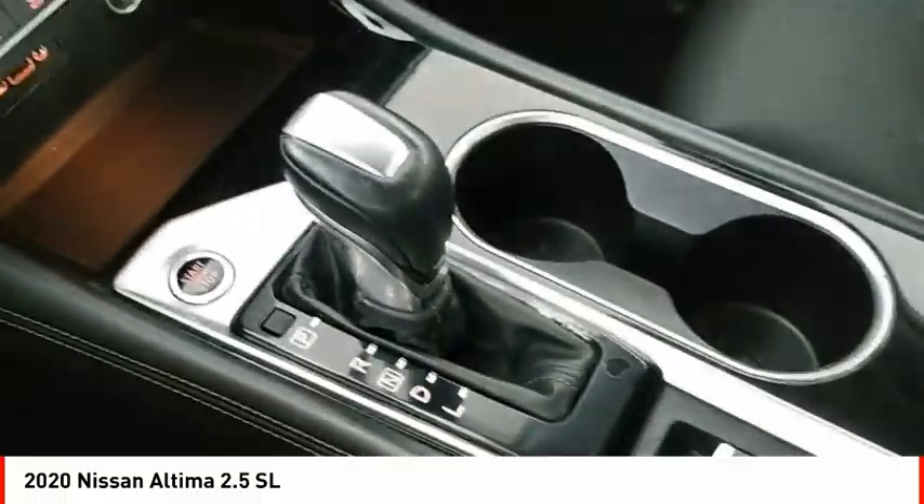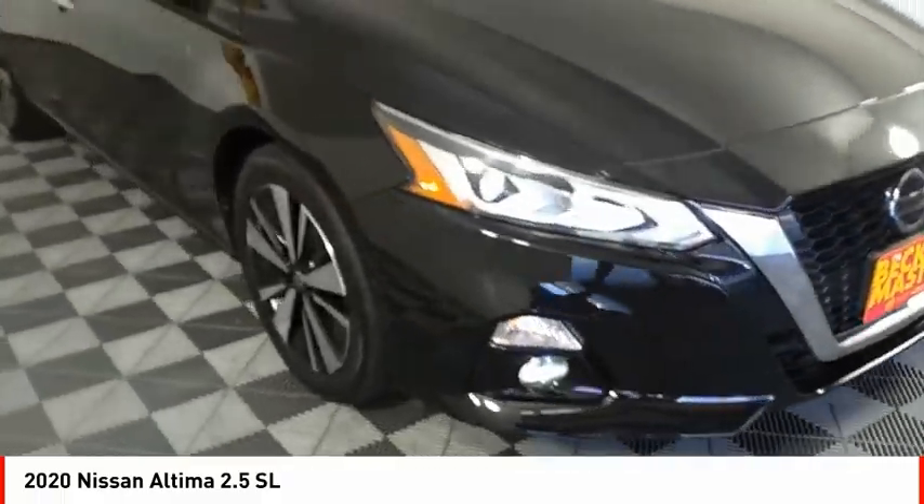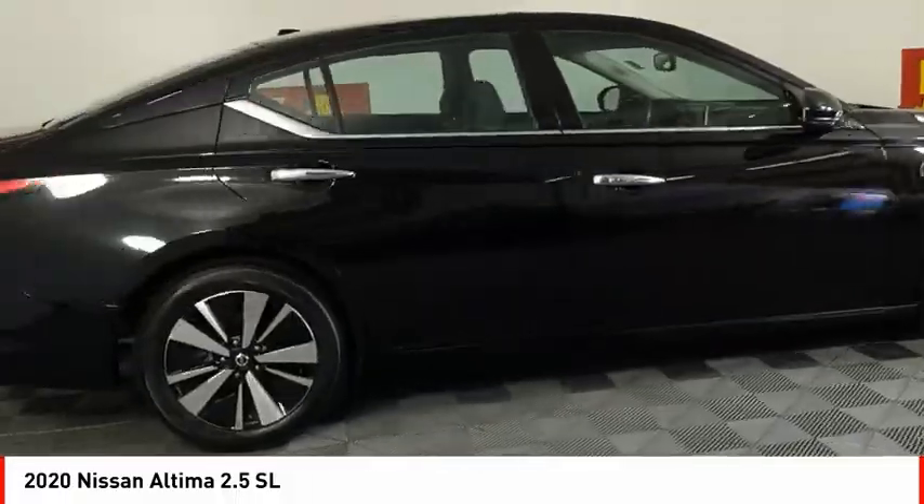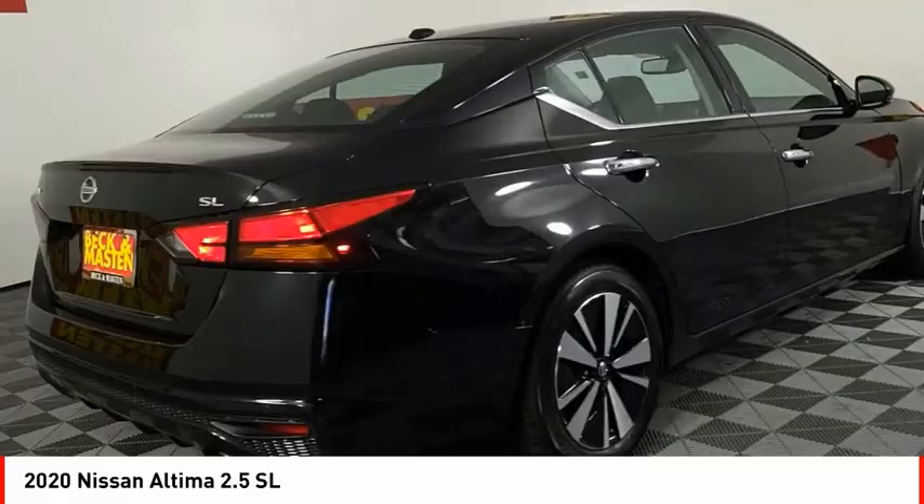Voice-activated navigation system, rear-view camera, leather-trimmed seats. This beauty is sure to make you the talk of the neighborhood. So call or drop in for a test drive today.